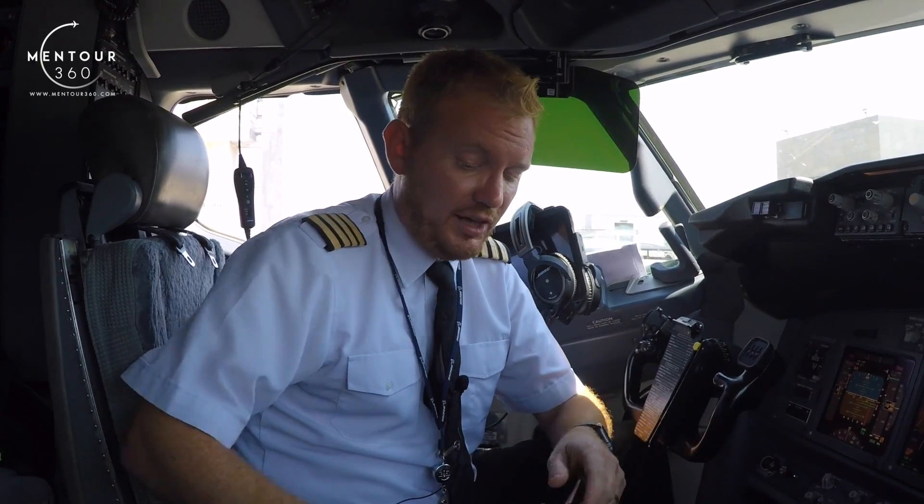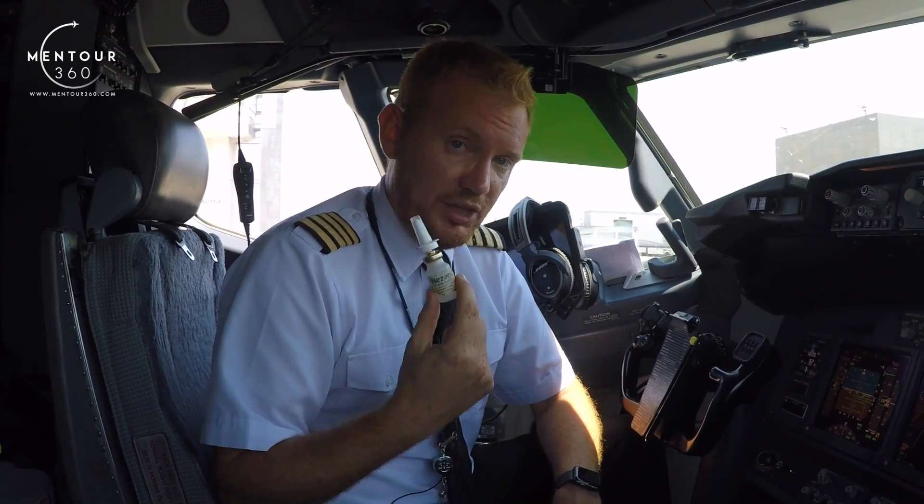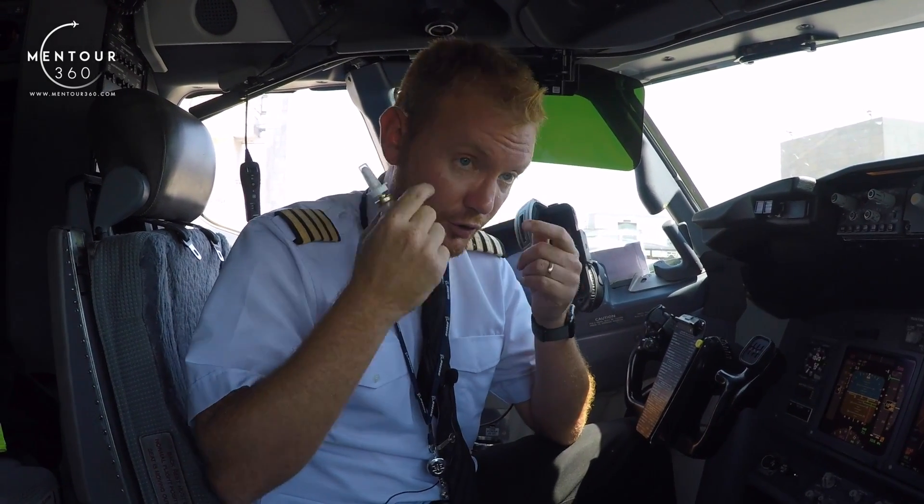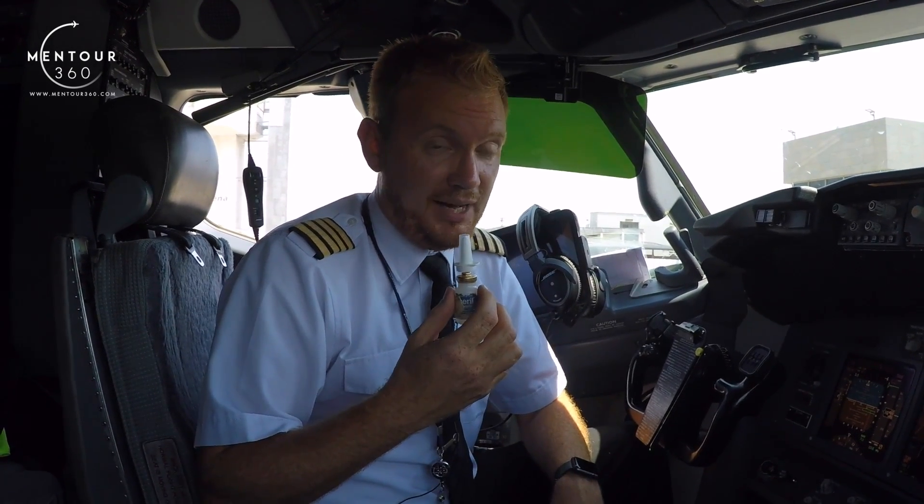What we also always carry — and this is something I really recommend for you guys — is some kind of nose spray. Because if you have a light cold, it might not be enough for you to even consider staying home from work, but it still might be enough to block those Eustachian tubes. This can be a real lifesaver, because it will kind of widen both the throat and the sinuses, and it might be the difference between being able to equalize the pressure in your ears and not being able to do so. So always carry one of these in your bag — that's something I highly recommend.